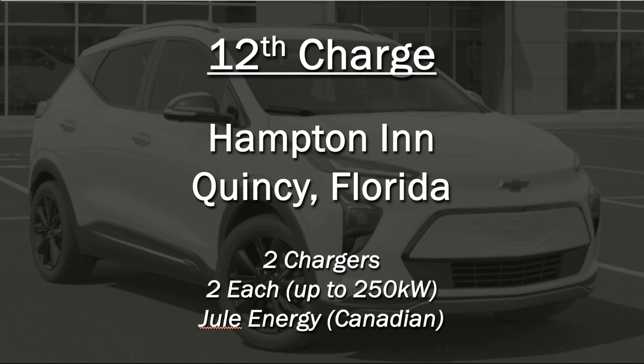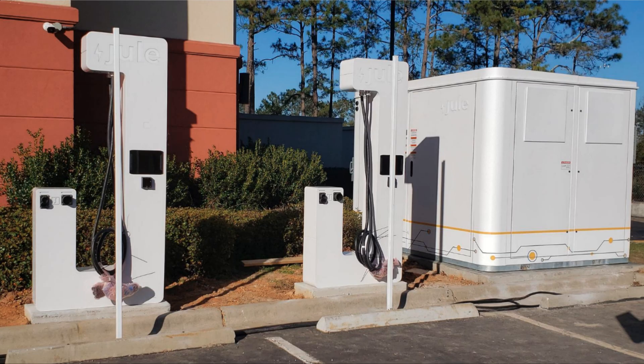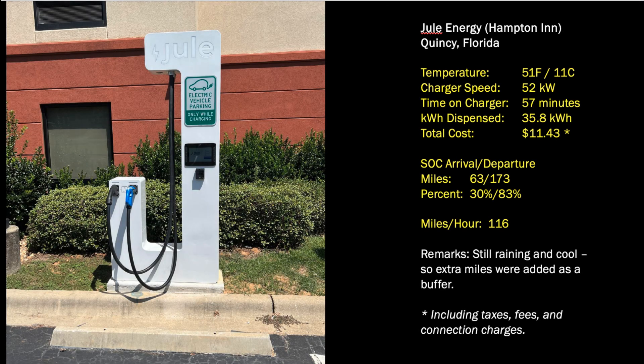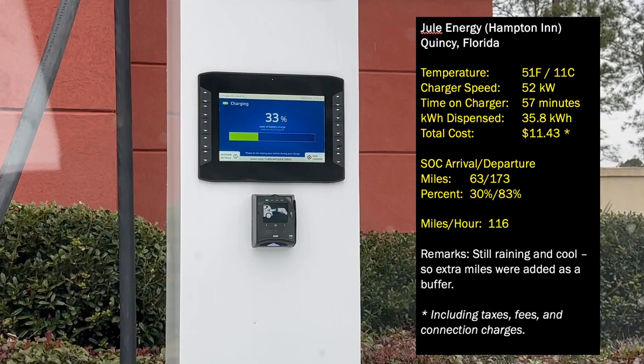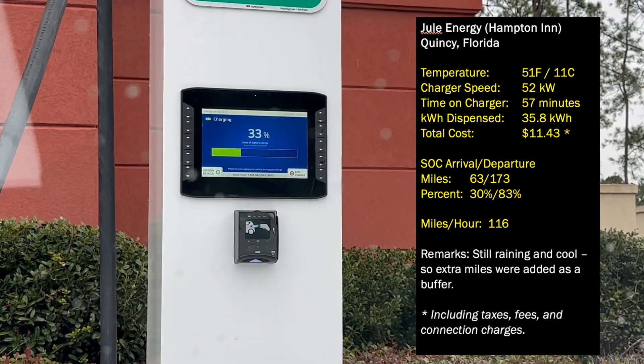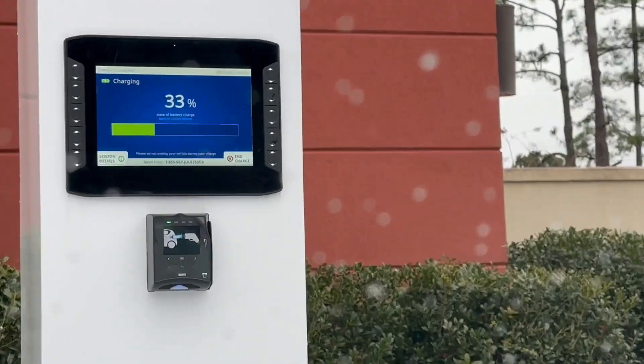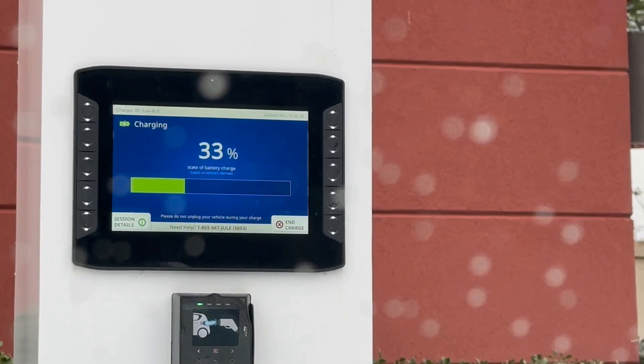Was going to try to make it to the Electrify America in Tallahassee, but I decided to stop in Quincy, Florida at a Hampton Inn. There was a Juul Energy charger there that I wanted to try out. The temperature was still 51 degrees Fahrenheit. Still raining — it had been raining since we left Enterprise. Charger speed got up to about 48 kilowatts. We were there for 57 minutes, dispensed 35.8 kilowatt hours for a total cost of $11.43. We arrived with 63 miles on the guess-o-meter and left with 173, roughly 30 to 93 percent capacity. We got up to 116 miles per hour on the charging speed. Only one of two chargers were operational at this site — the other had been offline for several weeks.